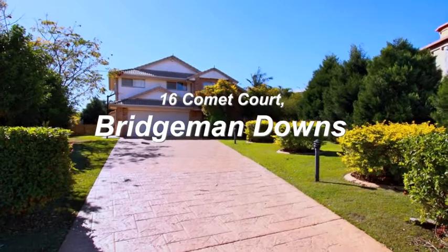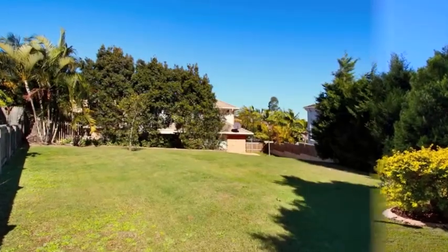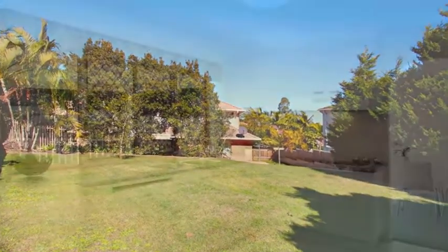This four bedroom home has loads for the growing family and is positioned on a 1,107 square meter block with side access to the property for a caravan or boat.